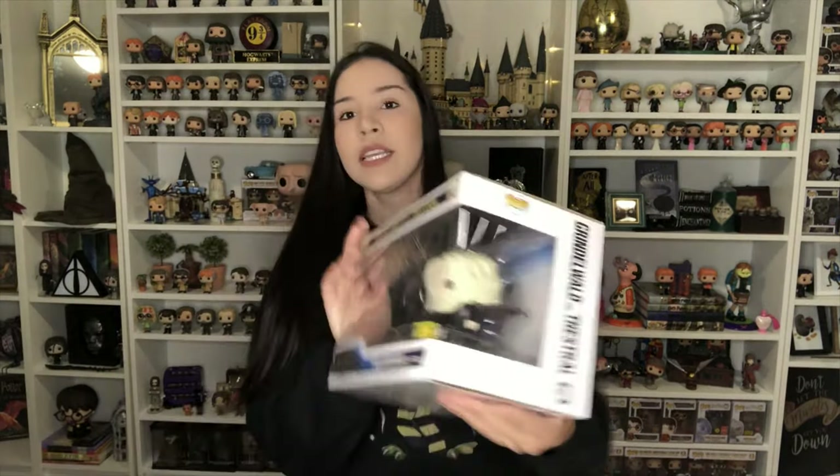My husband came in and said everyone's awake, so I'm good to go and can just talk however I want! Let me place these carefully here and show you guys the next thing that arrived.